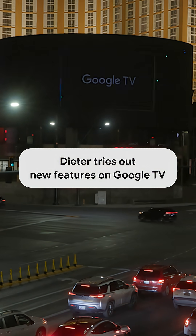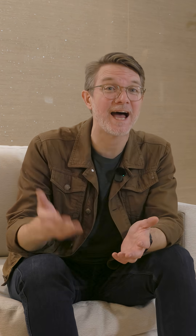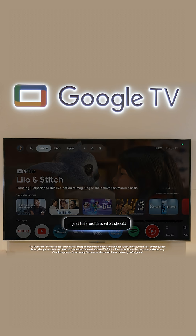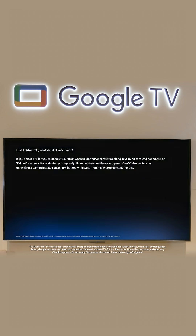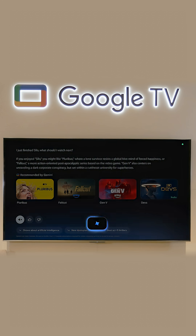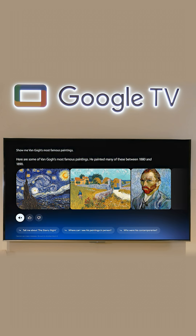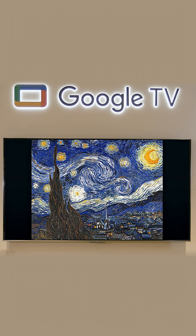When you talk to Gemini, you get these rich results that look customized to the kind of question that you asked. For example, I just finished Silo — what should I watch next? Or even, show me Van Gogh's most famous paintings. You can see that Gemini takes advantage of this big screen to show you relevant photos.